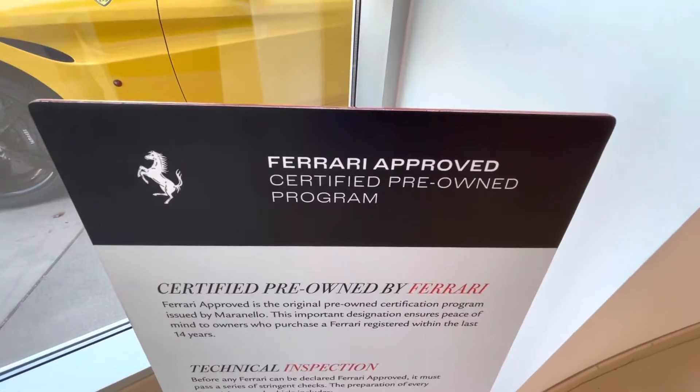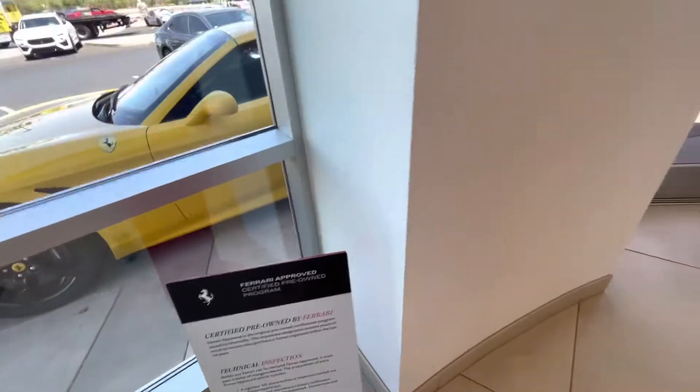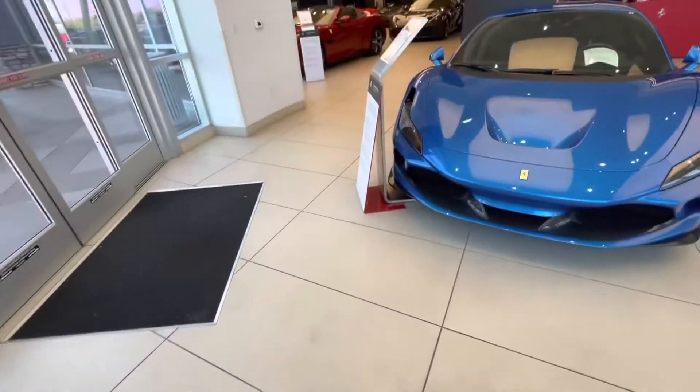Ladies and gentlemen, welcome back to the channel, welcome back to the blog. We are in Scottsdale, Arizona at Penske. Let's take a walk and talk tour and see what we've got.